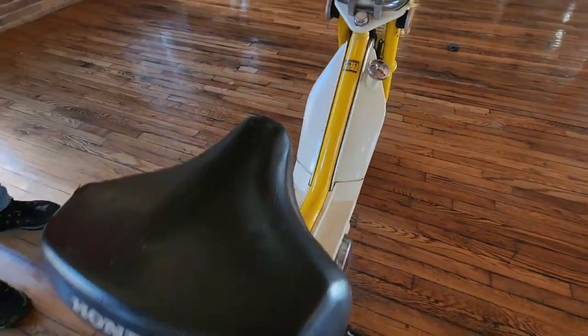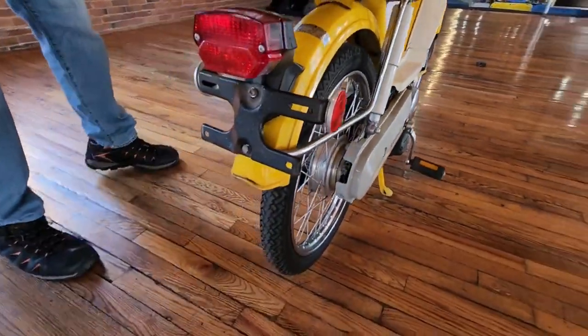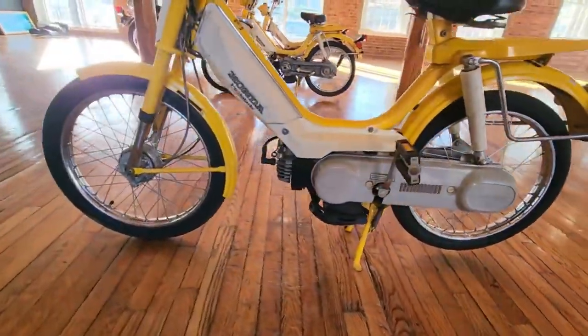It's going to need a carb clean and a little bit of love and it should be ready to go, but you can see it's all there — the seat, the headlight, the tail light. Everything that's supposed to be on the bike appears to me to be 100% complete and in good condition.